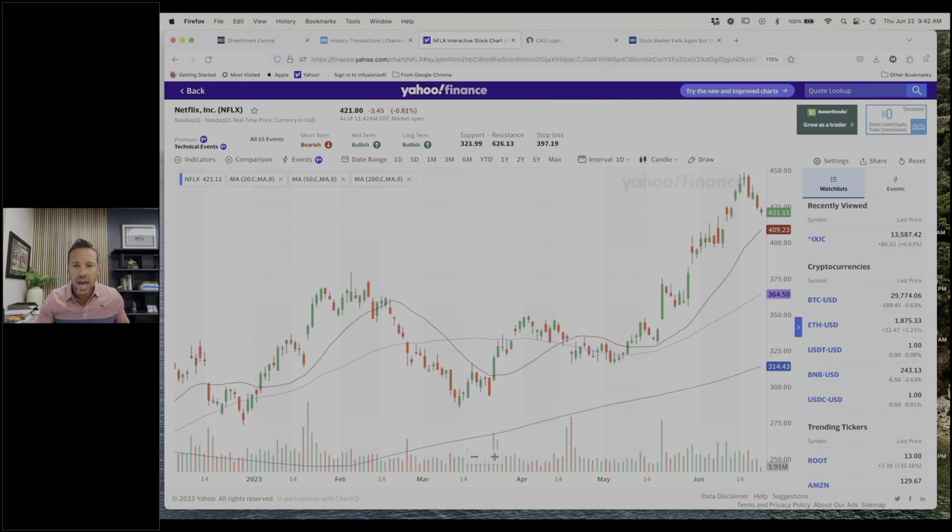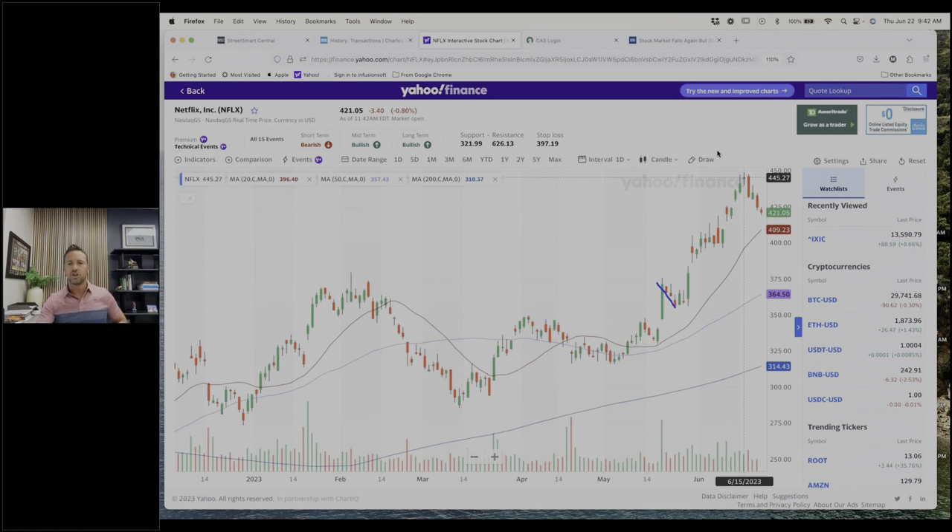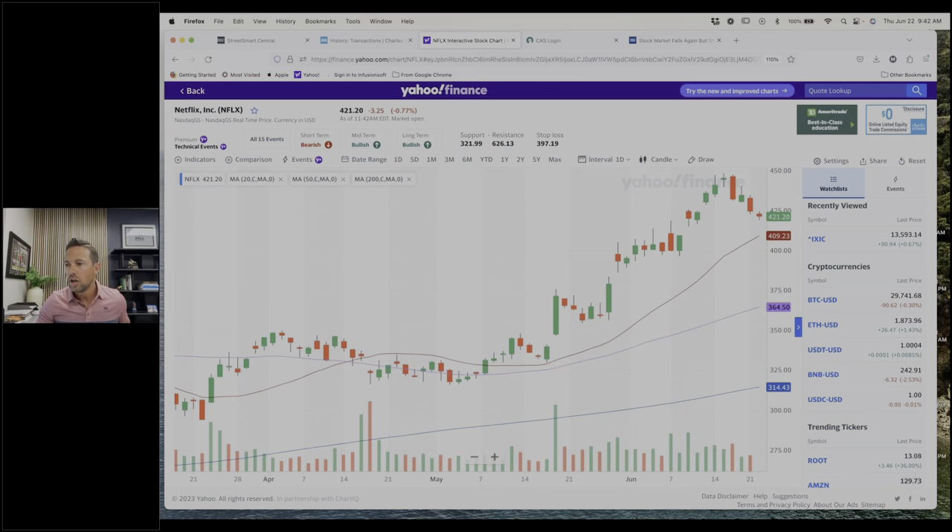I jumped in — Netflix had a pullback right here. Had the pullback here. So 5/25 was right here, so I was a day late. This was the day where we took out that high of the previous day. Let me zoom in a little bit. So here's our pullback — lower, lower, lower. I was wanting to see it take out that point right there, and it did it on this day. In fact, it closed above the high, so I felt confident entering right here.